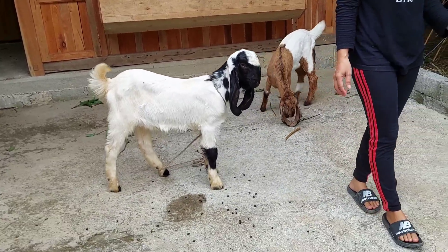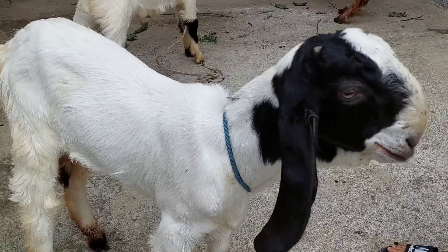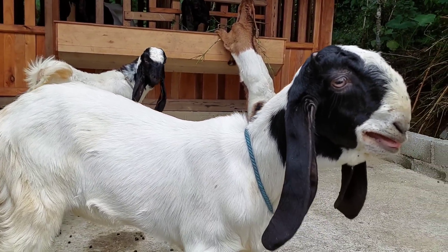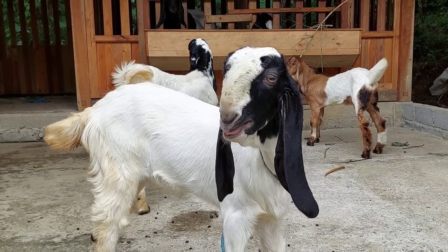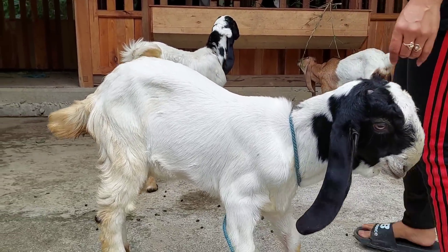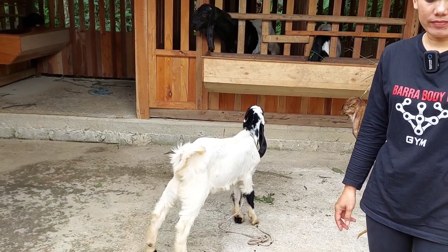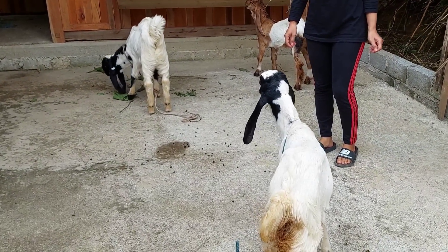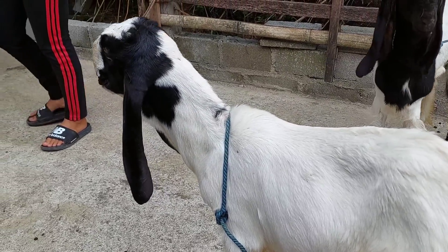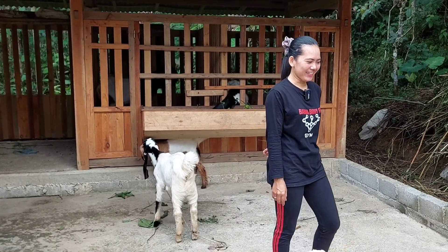Oke, untuk yang kedua ini teman-teman. Usianya kurang lebih sama — ini juga ekonomis. Ini betina Mbak Pur ya. Usianya kurang lebih sama 3 bulan setengah teman-teman. Harganya berapa ini Mbak? Ini sama 2,5 juta juga. Jadi jantan tadi, ini betina, harga keduanya sama 2,5 juta. Dan tentunya itu masih bisa goyang sedikit — nanti gampang dirembuk ya.